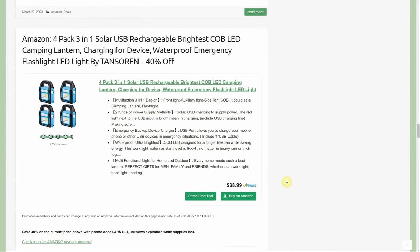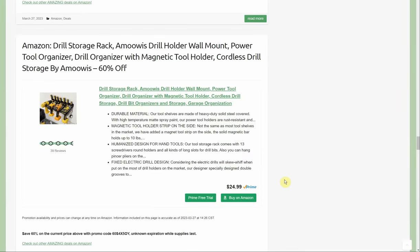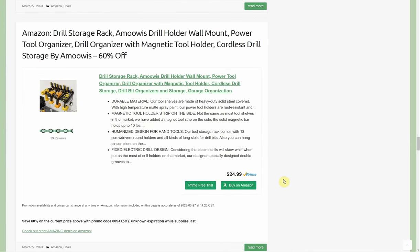Four-pack of 3-in-1 solar rechargeable brightest COB LED camping lanterns — also charges devices, waterproof emergency flashlight and power supply — $38.99, 40% off. And another ever-popular drill organizer, this one by Moo Wiss — drill holder wall mount, power tool organizer, $24.99, 60% off, making it about $10. Looks like it holds four drills or impact drivers with holes along the back to also hold screwdrivers. Always handy to have around.